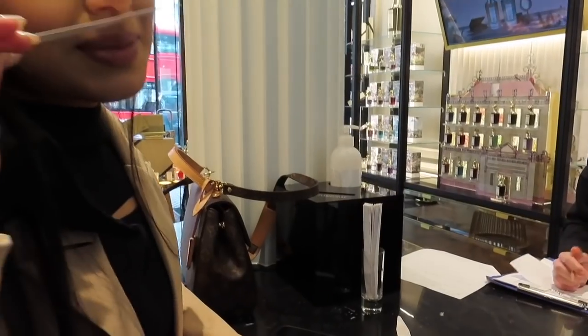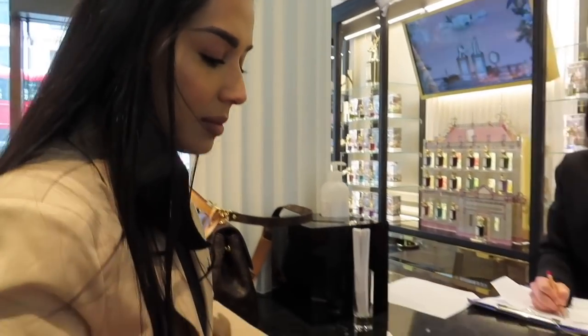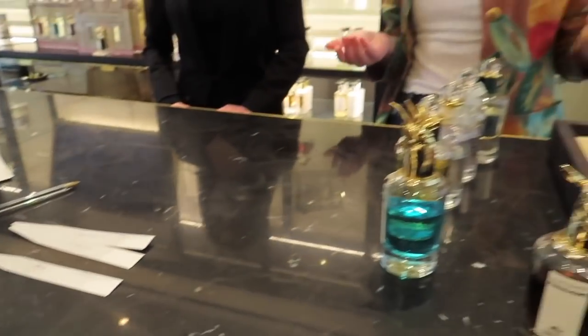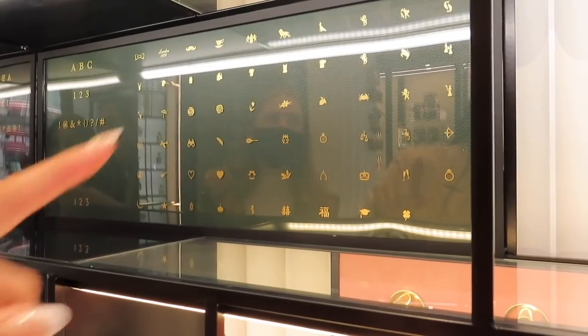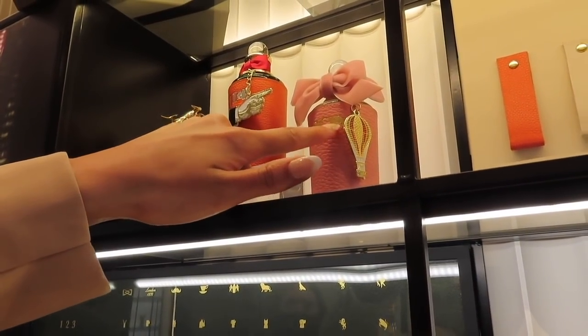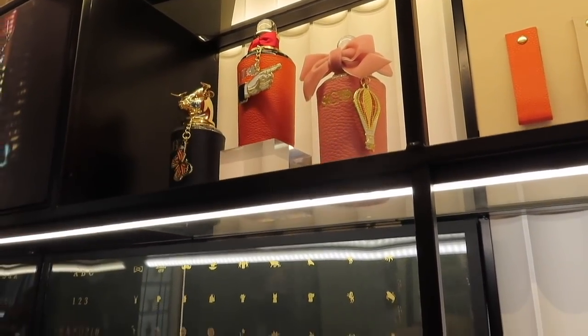Sometimes the ones you think you're going to like end up not being your favorite, and you end up being pleasantly surprised by something else. So we get to pick a leather sleeve — I get to engrave it, pick a symbol and a little key chain.